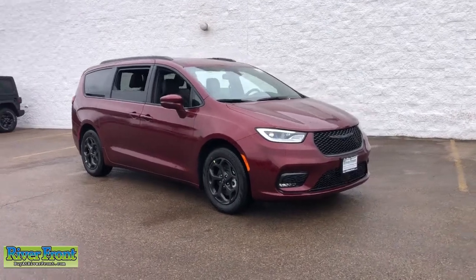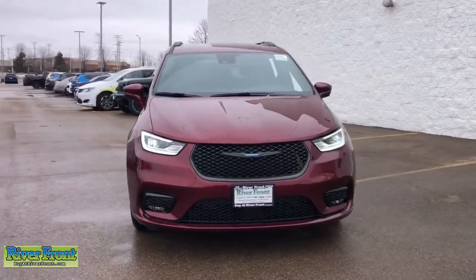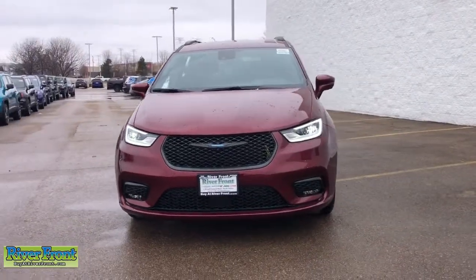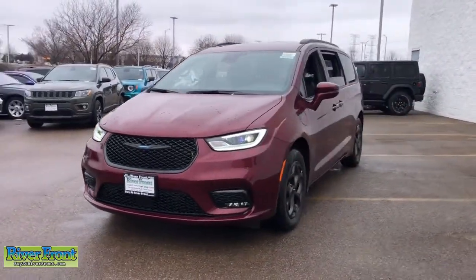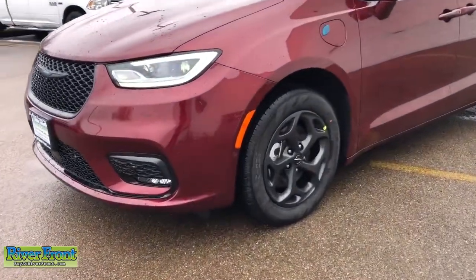Get acquainted with the 2021 Chrysler Pacifica. The Pacifica is the ideal family hauler, loaded with safety features and tech-focused amenities. It's powerful, quiet, agile, and offers flexible seating configurations.